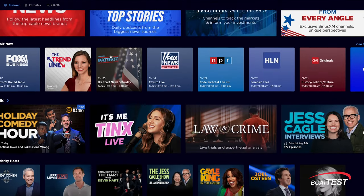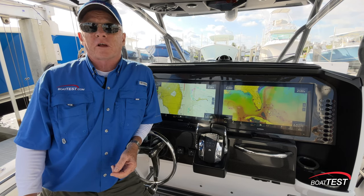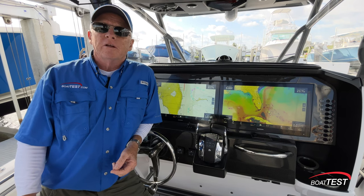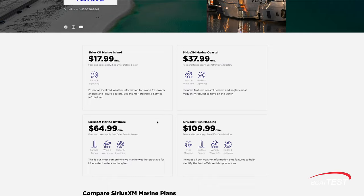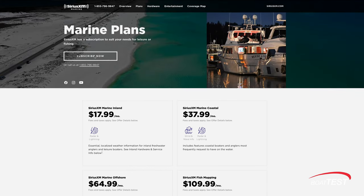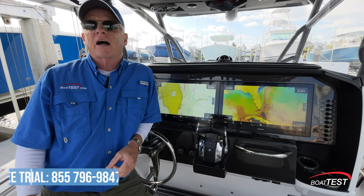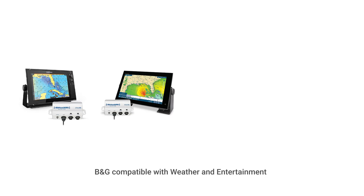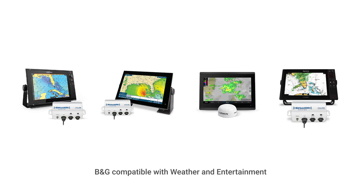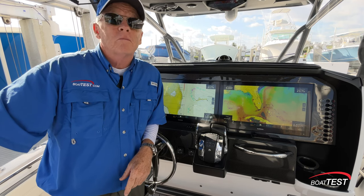SiriusXM Marine fish mapping and weather provide information so you can fish with confidence and spend more time on the water. You can also add SiriusXM entertainment and enjoy commercial-free music plus sports, news, talk, and entertainment through your onboard sound system. Adding SiriusXM Marine weather, fish mapping, and entertainment is easy: purchase and install the compatible hardware, choose your subscription package, then activate online at SiriusXM.com/marine or call 855-796-9847 and ask for a free trial. These services are available on B&G, Furuno, Garmin, Lowrance, Simrad, and Raymarine equipment. For BoatTest.com, I'm Captain Steve — we'll see you on the water, hopefully with a boatload of fish.